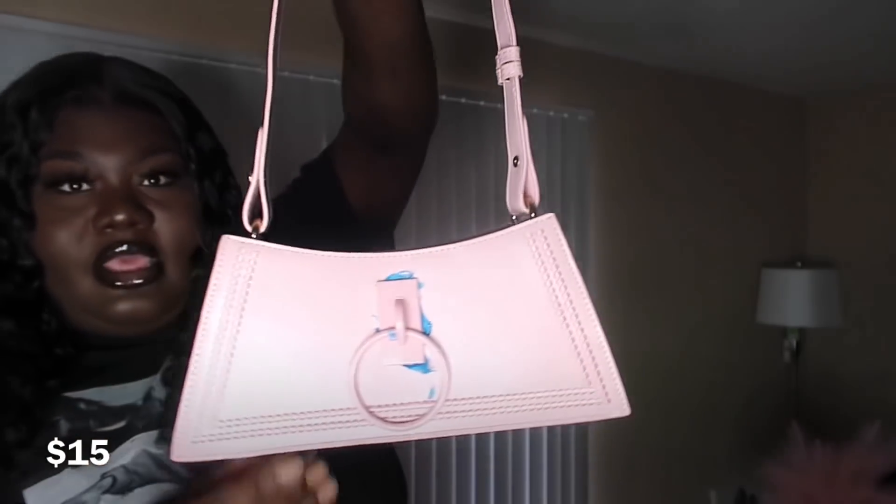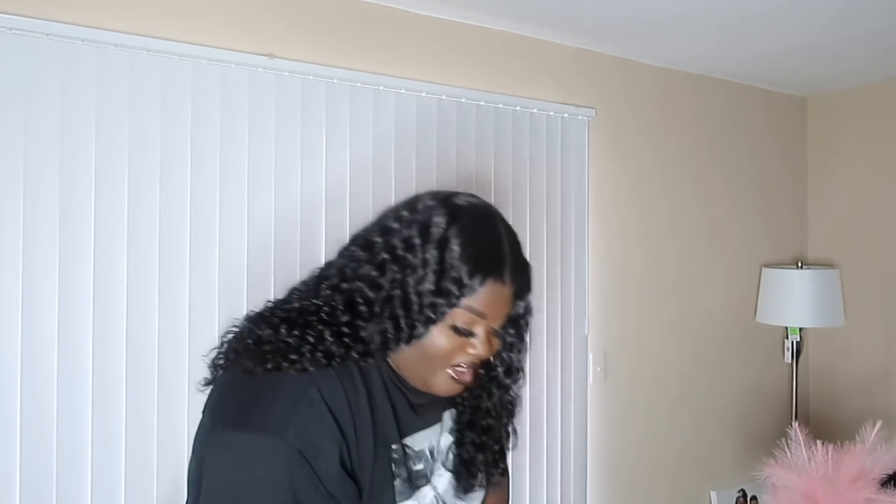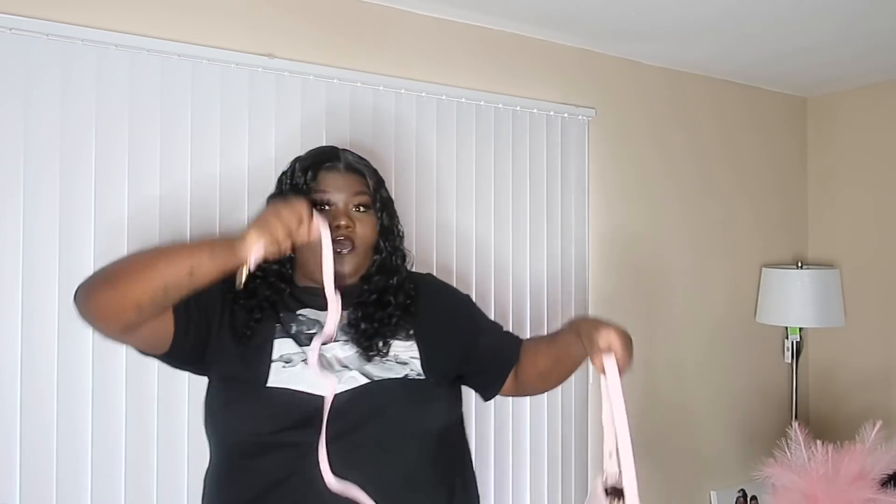The last purse I got was this pink one. I couldn't get all the little blue packing stuff off of it, but I am going to pull it off. This purse is so cute — another one to just throw on your shoulder. It gives me clueless vibes. This one also came with a strap if you want to do it crossbody as well. So yeah, those are the three purses I got.